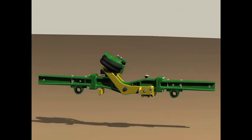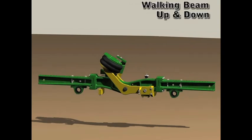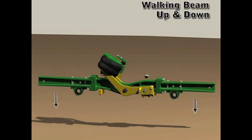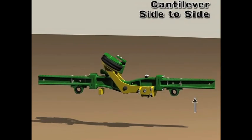The wheelbase of the RT series has also been lengthened by 245 mm, or 10 inches, in order to more effectively transfer power to the ground. The longer length also results in better weight distribution and a smoother ride.